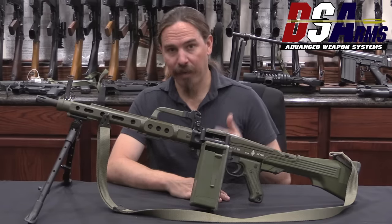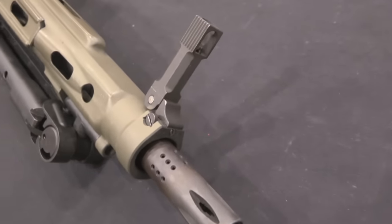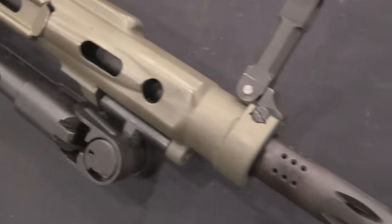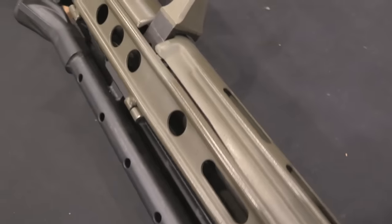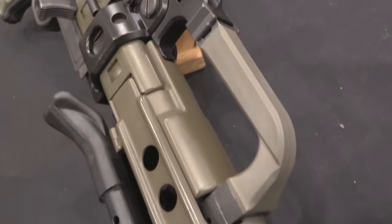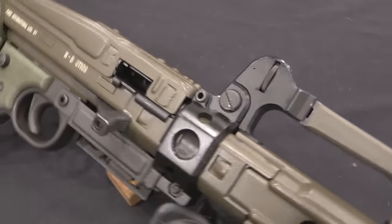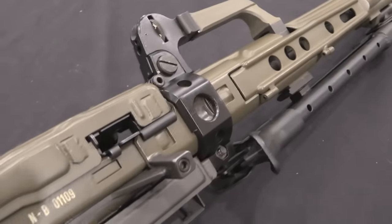This is chambered in 5.56 and it's belt-fed. It was adopted by the Spanish Army as the MG 82 in 1982. Its development actually began back in 1974, so it just slightly predates the CETME-L series of rifles. As you can see from the polymer and the paint colour, this is a gun that was adopted essentially in concert with the CETME-L as a modernisation programme by the Spanish Army in the early 1980s, when they transitioned from 7.62 NATO to 5.56 NATO.